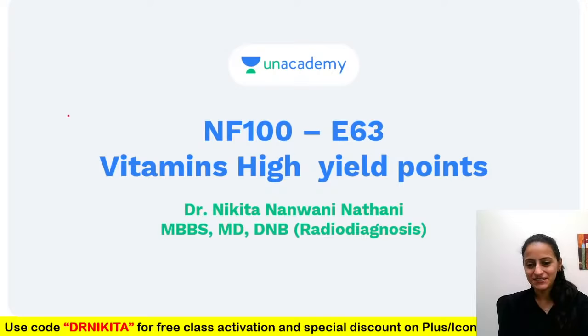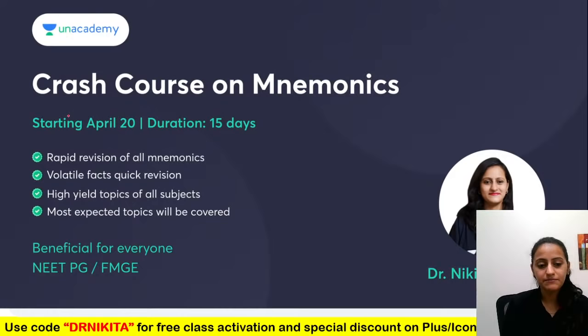Happy morning everyone and today we are here for NF100 episode 63 where we are going to discuss some high-yield points on vitamins, focusing on the most important points that are must-know for your exam. Vitamins is a huge topic but I'll be focusing on the most important aspects required for your exam.